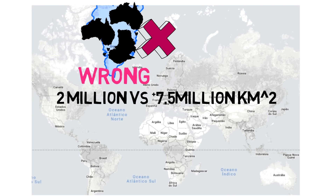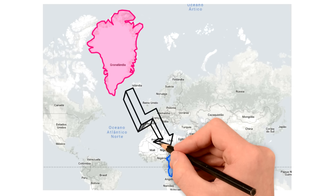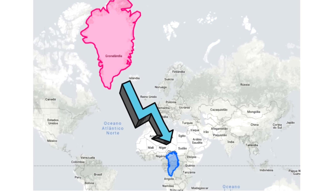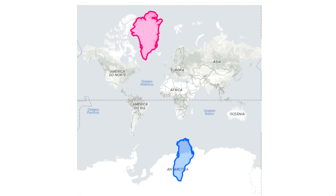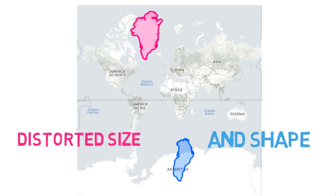When we place Greenland over the equator, its size becomes real and significantly smaller — on top of Africa it takes roughly the same size as the Democratic Republic of Congo. Interestingly, if we were to place it over the South Pole, not only would its size be distorted making it larger, but its shape would also change.